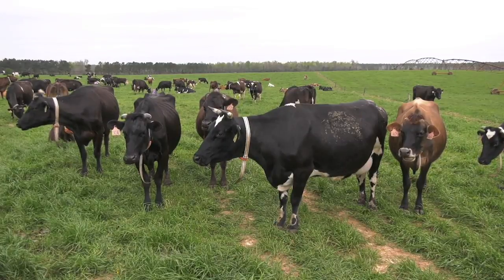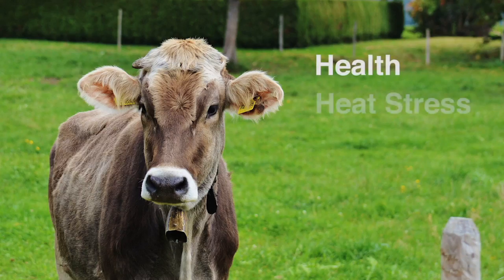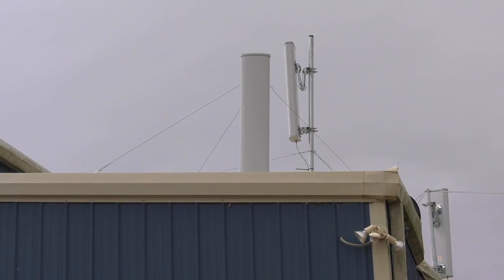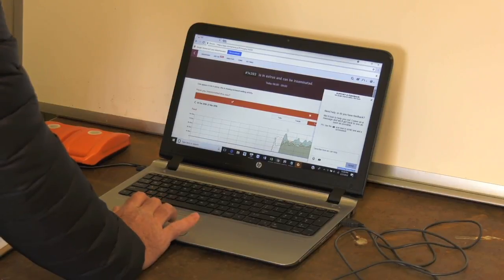While the cow is wearing the collar, the tracker collects data that can provide insights on the health, heat stress, feeding, efficiency, and estrus of the cow. The data is then wirelessly transmitted back to a cloud using these antennas, where it can be accessed on a computer and even on a smartphone. In this situation, it's grabbing all these types of data from these cows 24 hours a day and it's able to synthesize that data into actionable insights for the farmers.